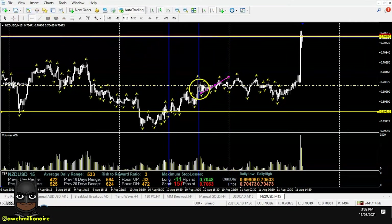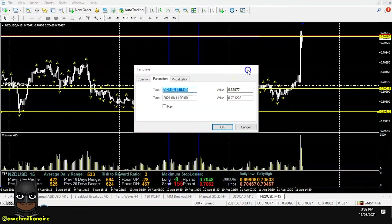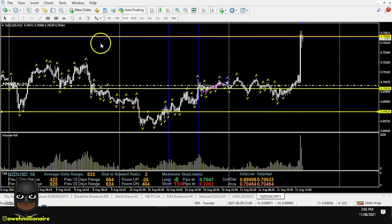Price came back down to test this level and started to move sideways off it. It wasn't that much of a big push up, but already we knew this is a demand level that we need to look for.